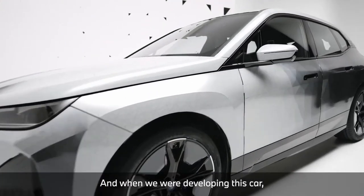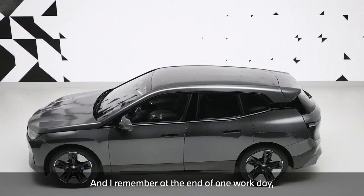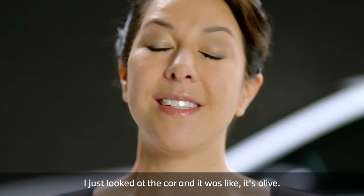When we were developing this car, we worked many days and nights. I remember at the end of one workday, I left the car running, just pulsing, all night as a robustness test. When I came back in the morning at 6 o'clock, I just looked at the car and it was like it's alive.